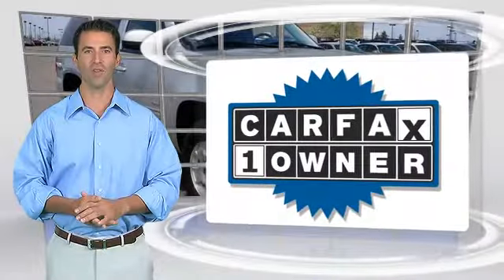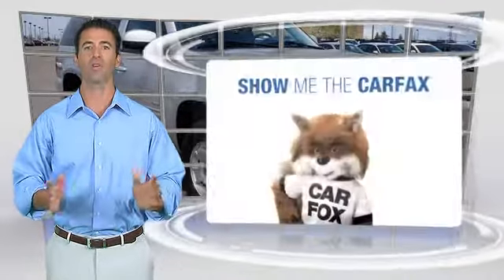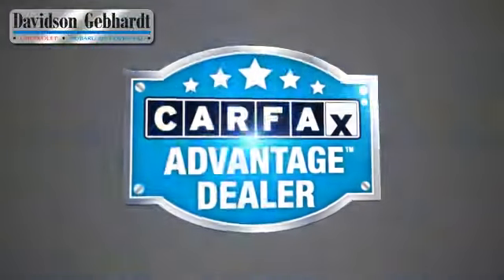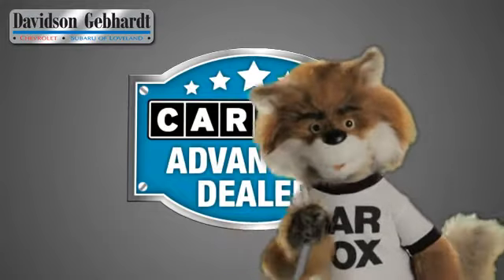This is a one-owner vehicle with the Carfax Vehicle History Report. Be sure to find a complimentary copy of this report online or contact the dealership. This vehicle qualifies for the Carfax Buy-Back Guarantee. Just say show me the Carfax at Davidson Gebhardt Chevrolet, a Carfax Advantage dealer.